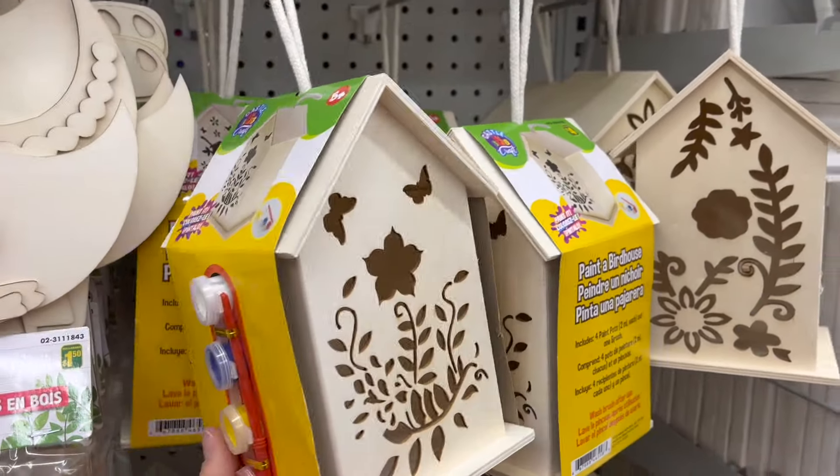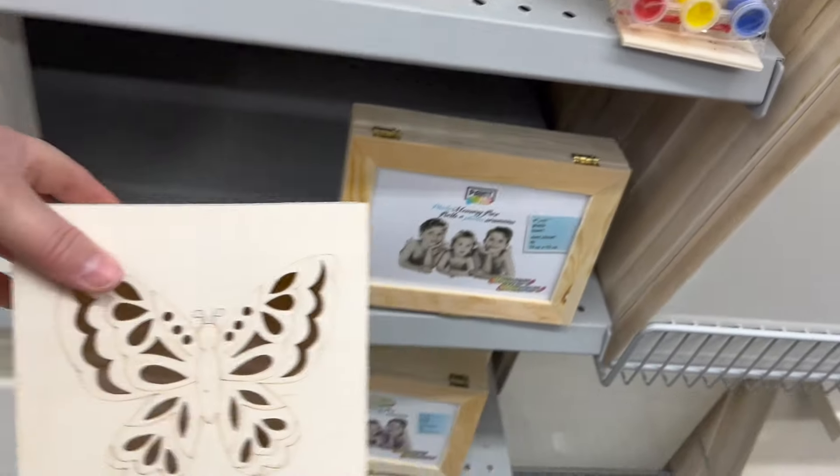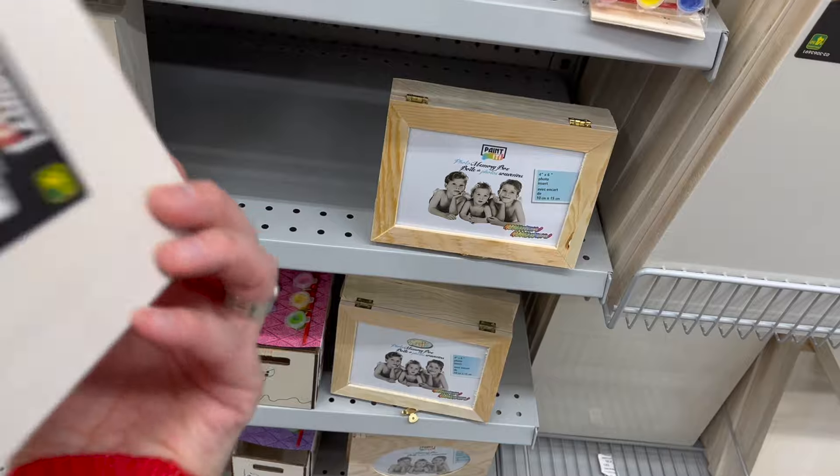What about this paint your own birdhouse for $4.00, or this paint your own jewelry box for $2.50? Great gifts. Okay, you asked for a deep dive into the toys — here you go.